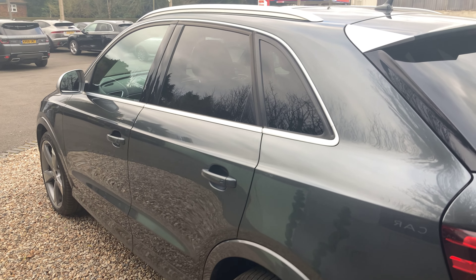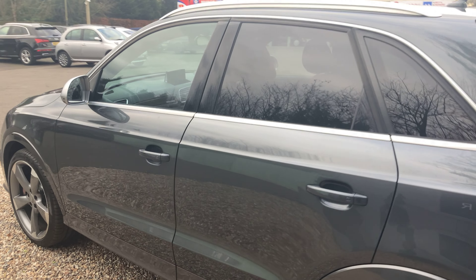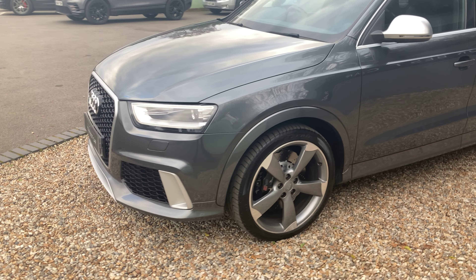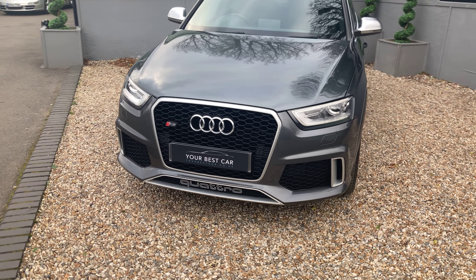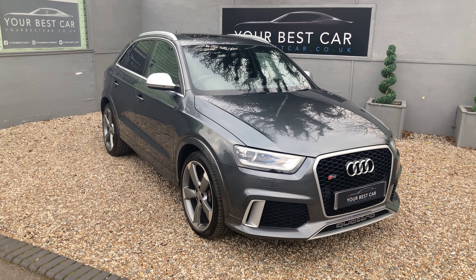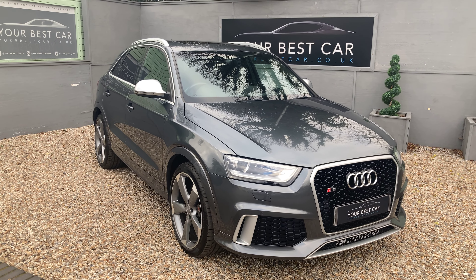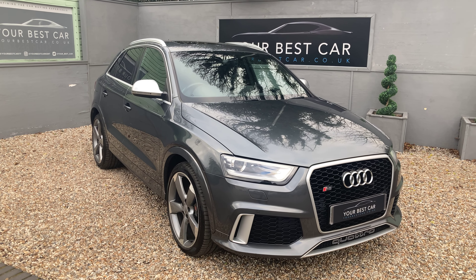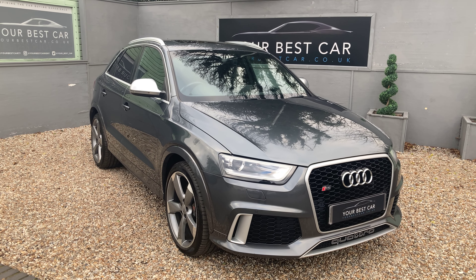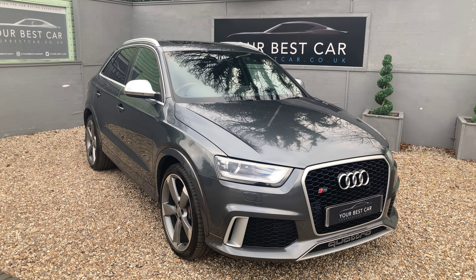From this angle again you can see the privacy glass as well as the aluminium trim. There's a lot of specification on the car but it will all be in the description on Autotrader and on our website, yourbestcar.co.uk. If you're interested in buying, you can give us a call on 01580 712 115 or send us an email at sales@yourbestcar.co.uk. We are also now accepting cryptocurrency for your part payment, full payment, or deposit. Please do get in contact with us and we can assist you further. Thank you very much for watching.